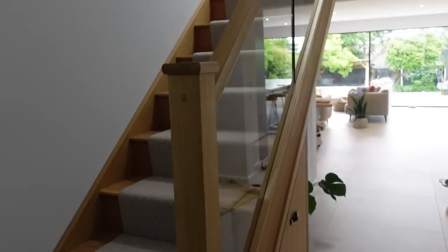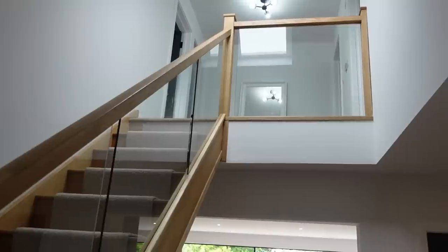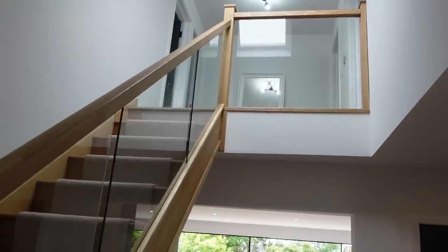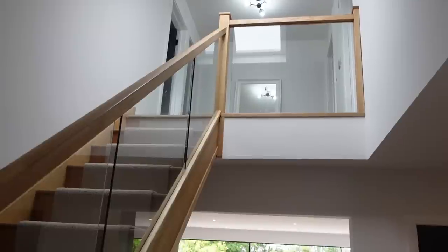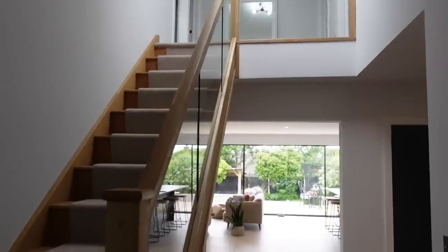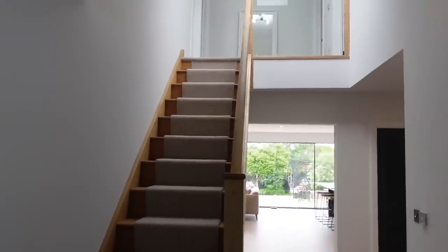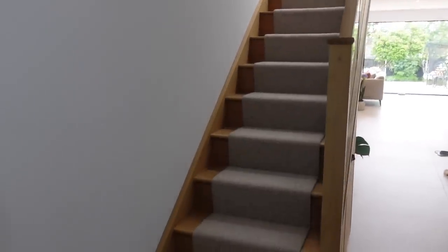If we had just gone for an MDF spindle staircase it probably would have been about £1,600, so for an oak staircase I don't feel like this was that much more. Instead of spindles we got the nice glass, and having the glass just really opens up the space. There's more light bouncing around which is able to come through the glass and into the hallway as well. I absolutely love our staircase and it's something I would choose time and time again.